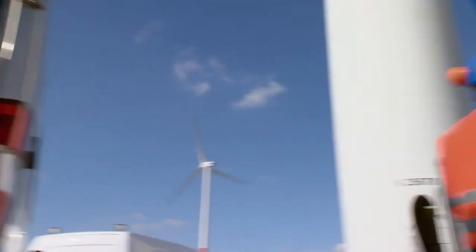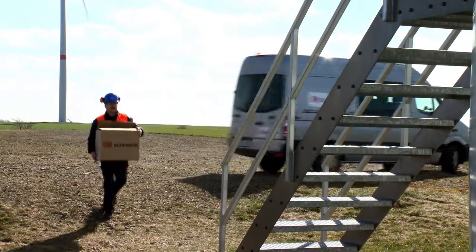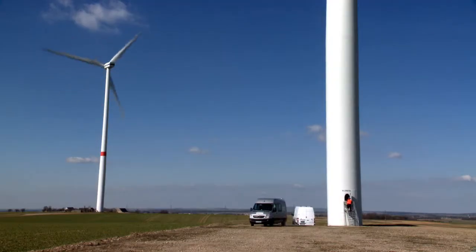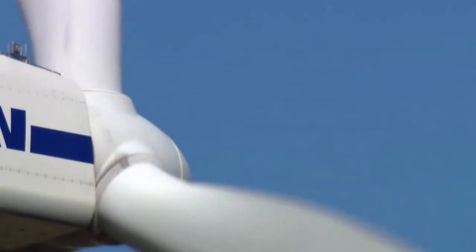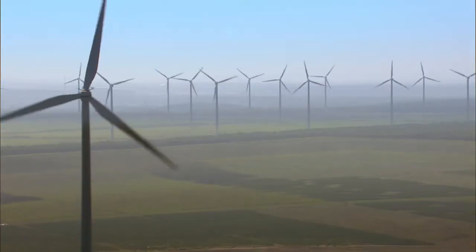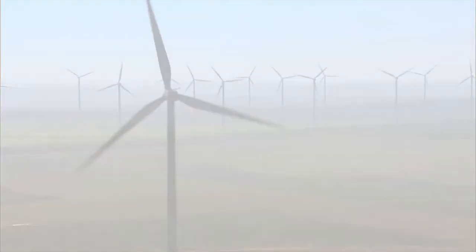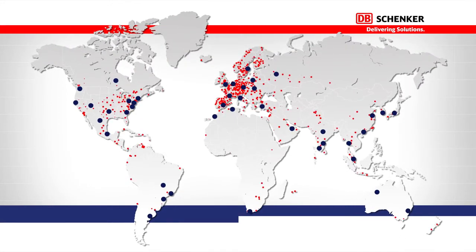In the end, our spare parts solution has been designed to have only one goal: to ensure that your machines are up and running at the lowest cost and best service level possible — wherever and whenever you need us, we are there.